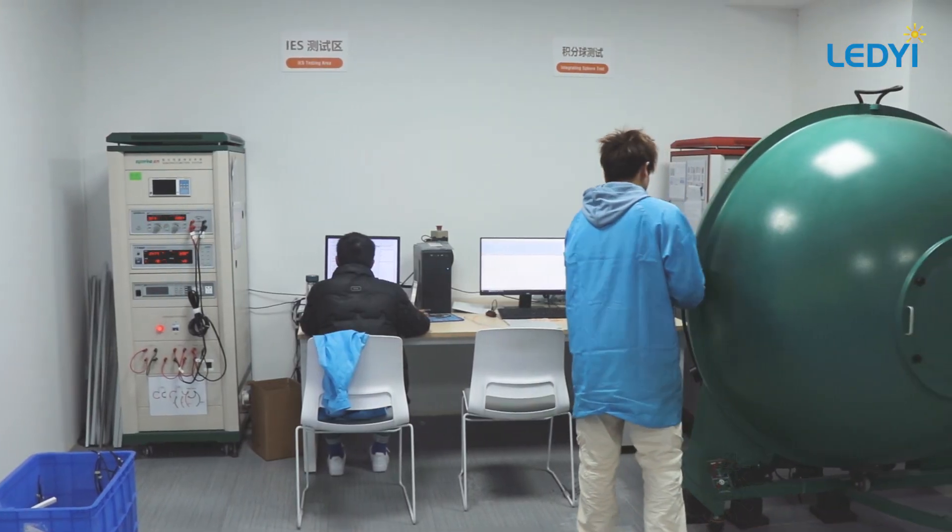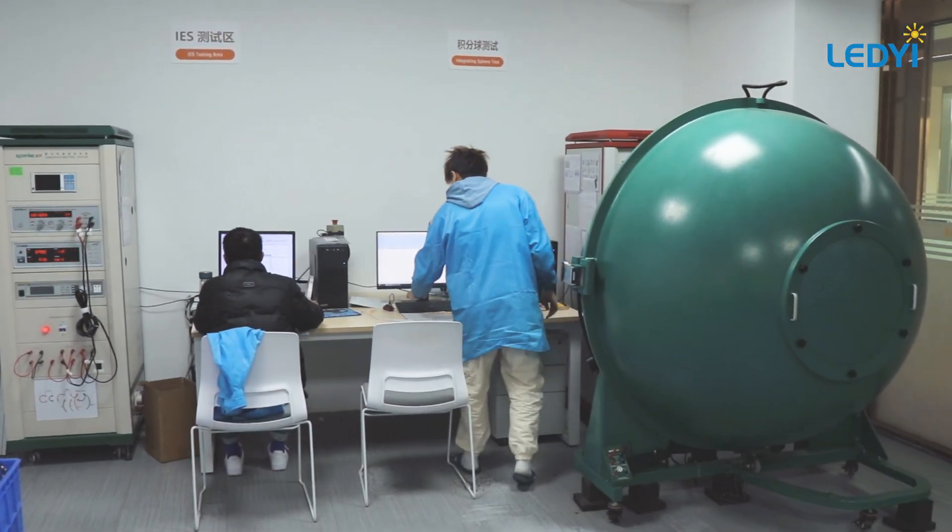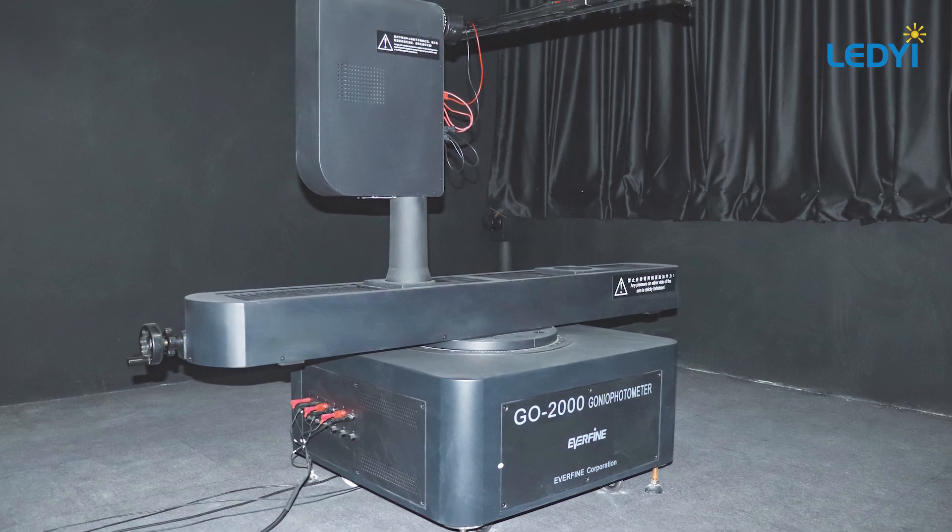Welcome to our Integrating Sphere and IES testing room, which ensures accurate lighting tests.